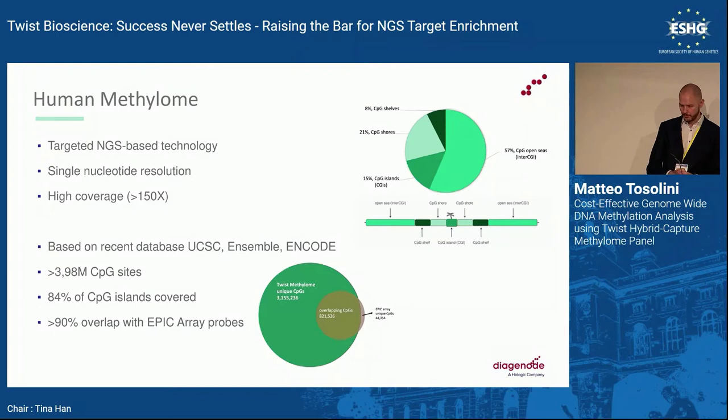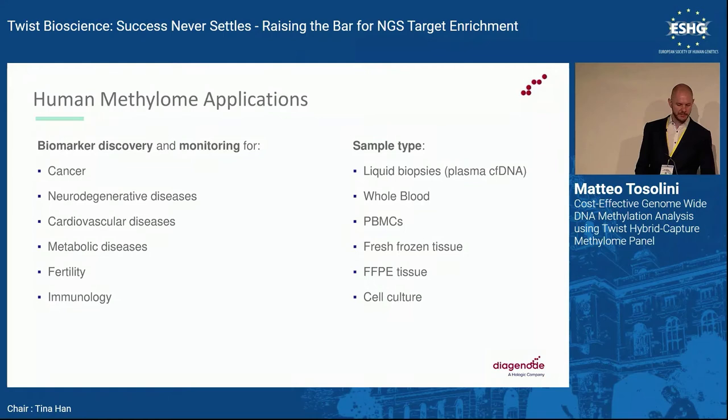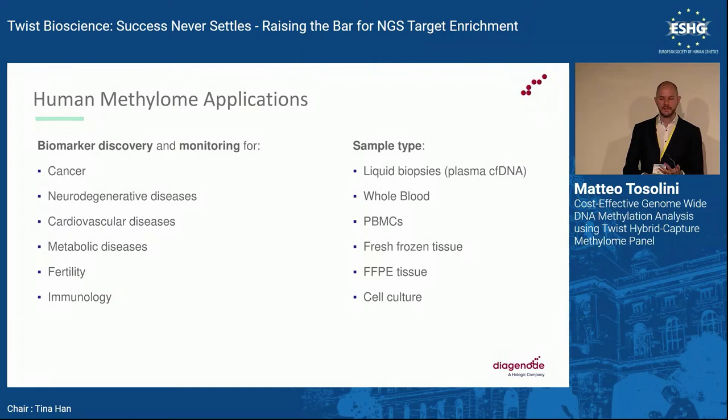The Human Methylome panel was designed by Twist Bioscience, based on recent databases including UCSC, Ensembl, and ENCODE. It targets more than 3.98 million CPGs located throughout the genome, covering more than 84% of CPG islands, where DNA methylation mainly occurs. There is also a 90% overlap with the probes of the EPIC array, one of the most widely used DNA methylation assays.